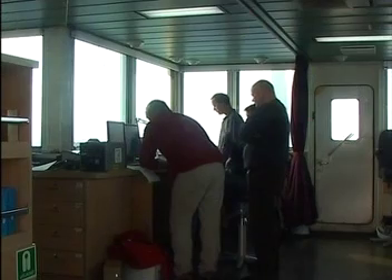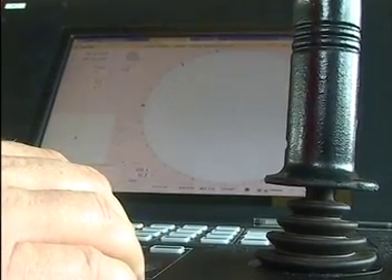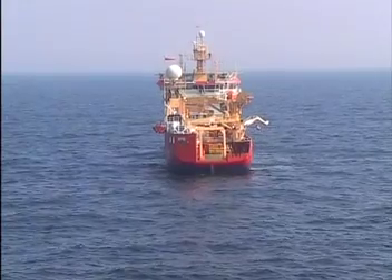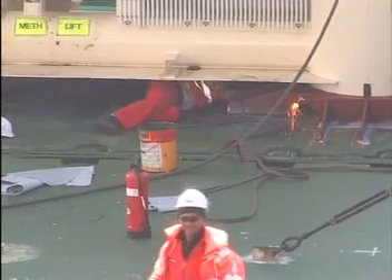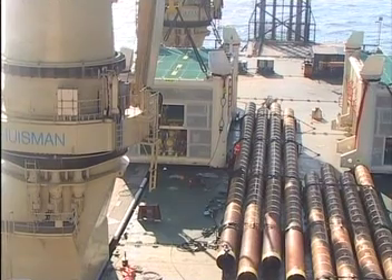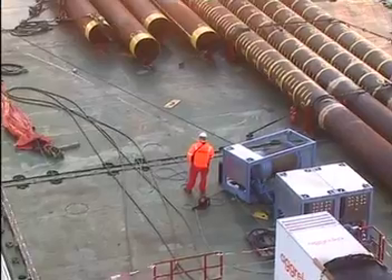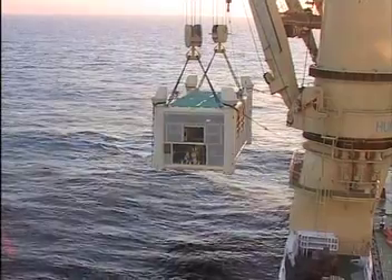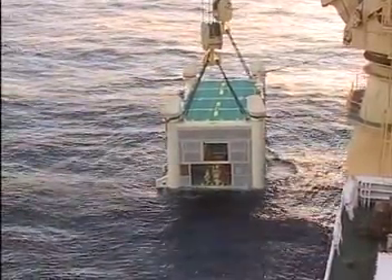After 10 hours sailing, the offshore installation site was reached. DP trials and positioning on the exact location were carried out. ACG positioned the support vessel Polar Bjorn to assist the Jumbo Javelin with all necessary ROV operations, surveying and piling work. Prior to arrival of the Jumbo Javelin, acoustic transponders had been installed on the seabed to define the exact installation location.